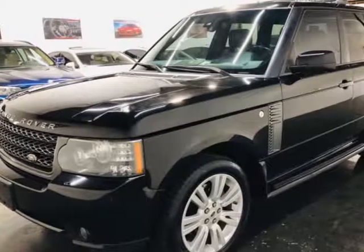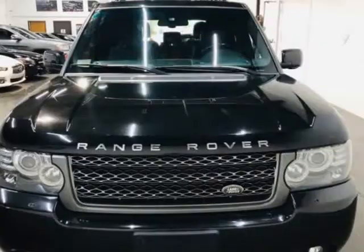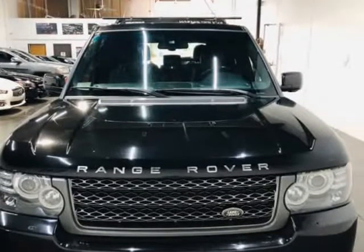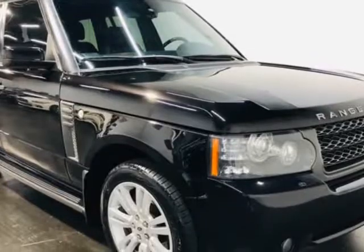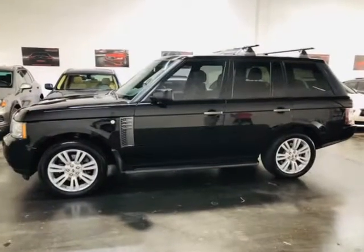This 2011 Land Rover Range Rover is brought to you by Motocars. Here at Motocars, all of our vehicles go through a rigorous 121-point vehicle inspection. This inspection is completed by AASC certified technicians.